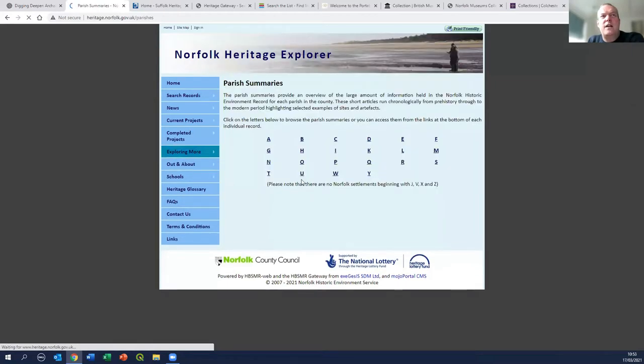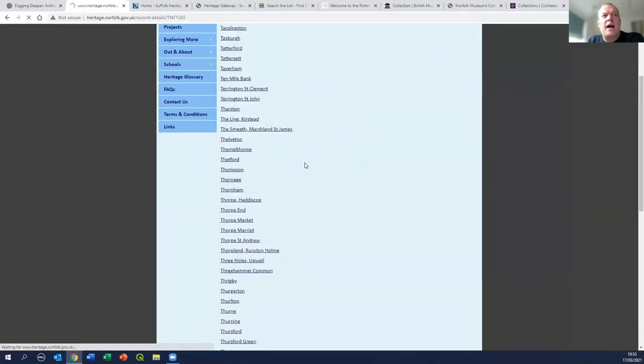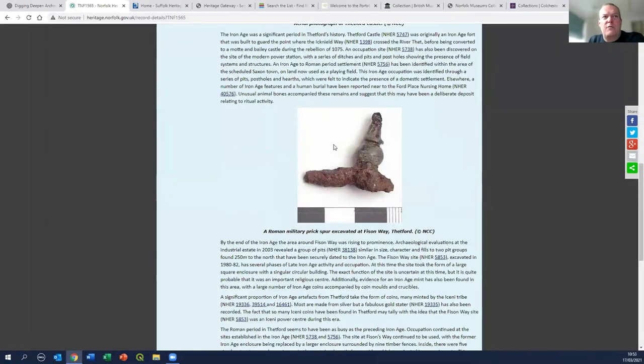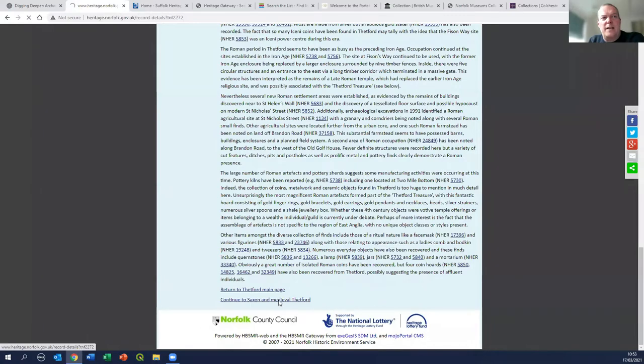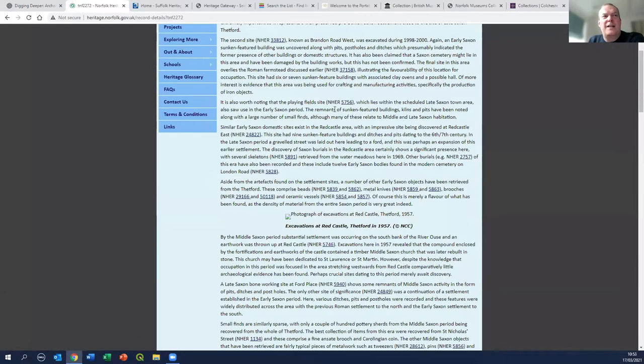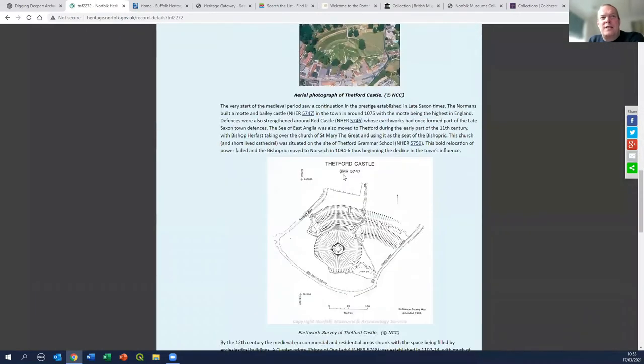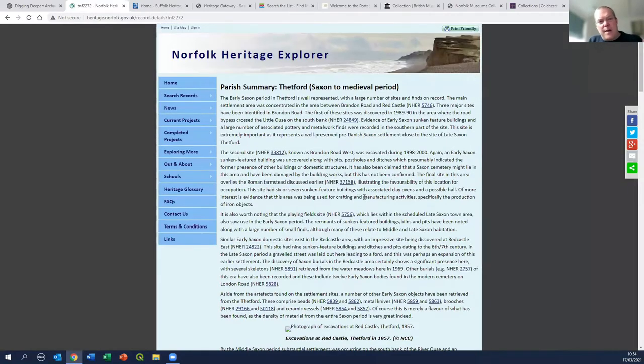One of the more useful things here is the parish summaries. You have an alphabetical list of all the parishes in the county, each with a historical summary. If we go to Thetford, you then have a detailed historical summary which cross-references back to individual records - you can see the numbers in the text. It takes you through from the origins of Thetford right the way through. There are multiple pages for Thetford because there's so much, including this Anglo-Saxon and Viking section taking you right through to the foundation of the castle.